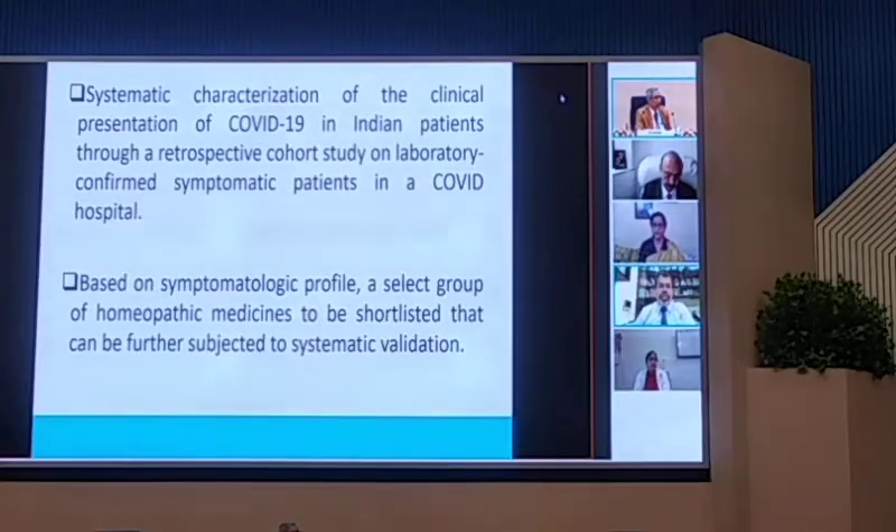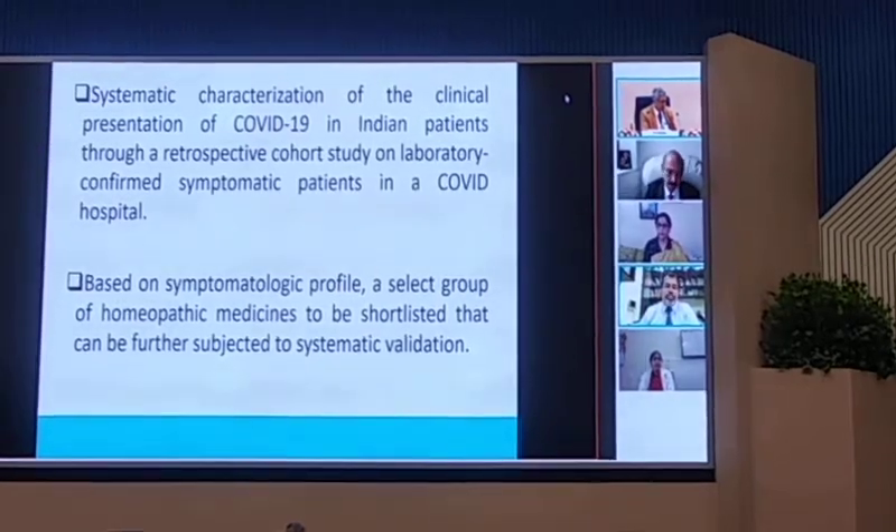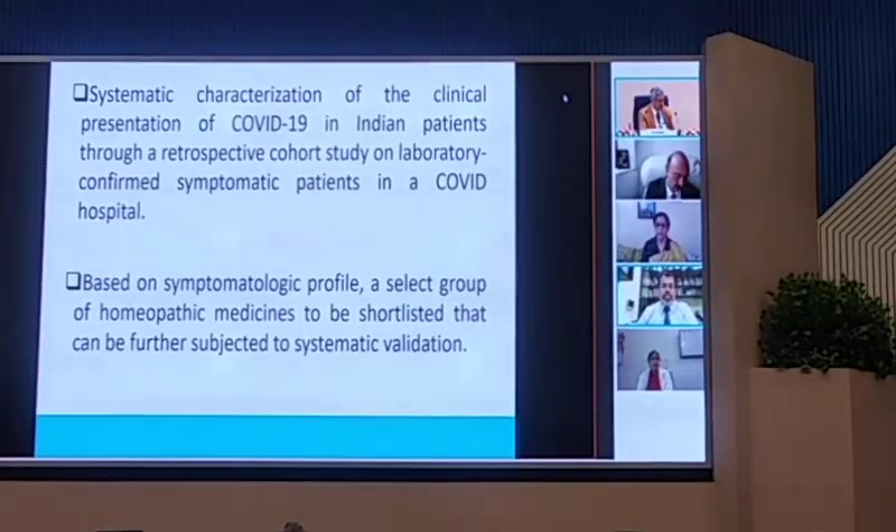Before we go to the details of the study, the idea of this observational study was systematic characterization of the clinical presentation of COVID-19 in patients through a retrospective cohort study on laboratory-confirmed symptomatology. We undertook the study on patients admitted in the hospital with RT-PCR confirmed reports, and once admitted, we undertook the symptomatological profile. On the basis of the symptomatological profile, we concluded on the probable homeopathic medicines that could be shortlisted for further scientific research.